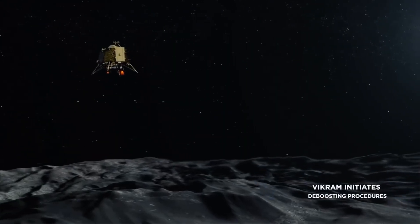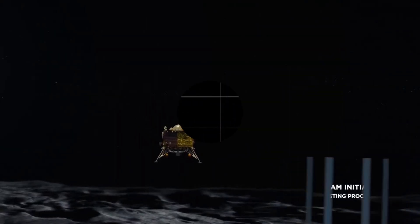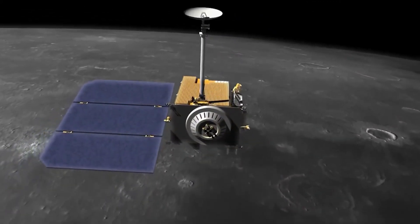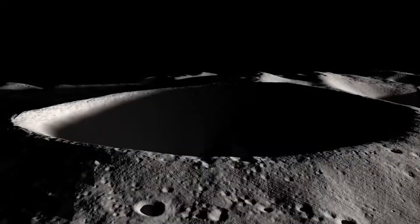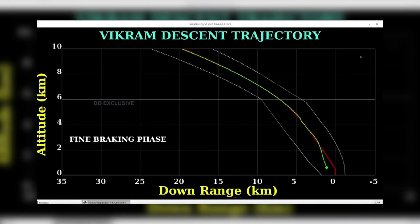During the descent phase on September 6, 2019, the lander Vikram lost communication and the mission encountered a setback. However, the orbiter continued to function, sending back valuable data and conducting scientific observations. Chandrayaan 2 showcased India's growing capabilities in space exploration.